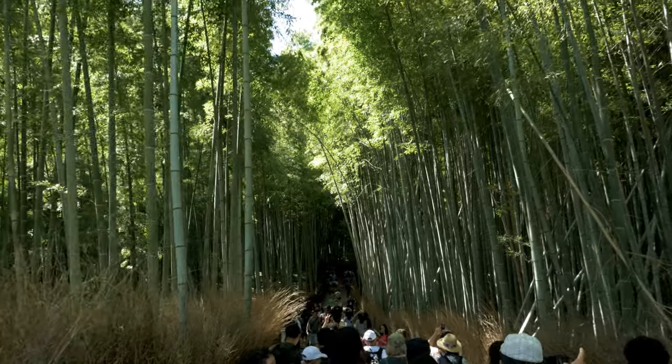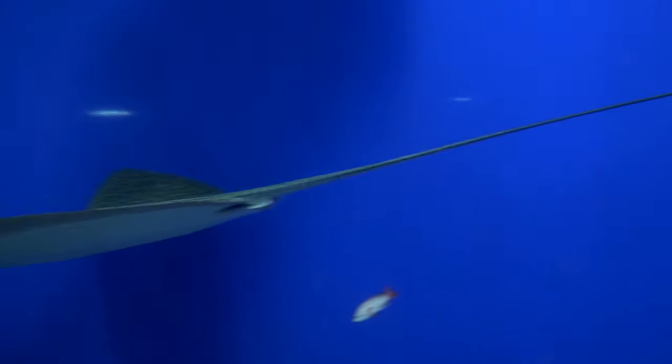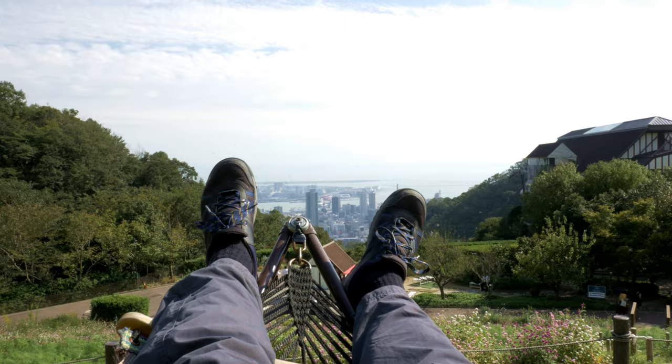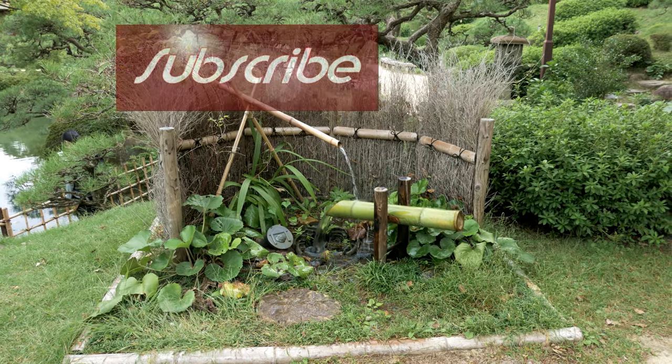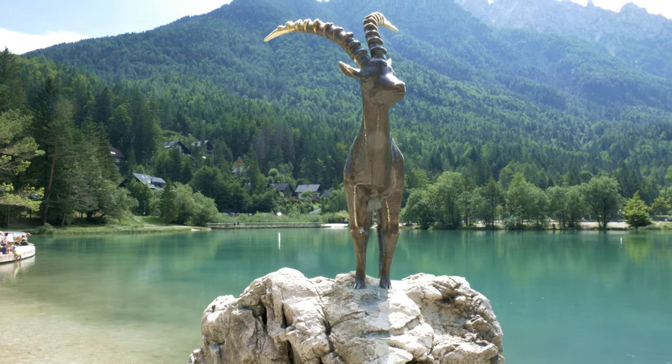Hello everyone, my name is Dani and welcome to my channel called Dani Travel TV. The channel is all about my trips, to show you where to go, what to see and many more. Enjoy my videos and don't forget to subscribe to this channel and activate the bell icon so you don't miss any trips.